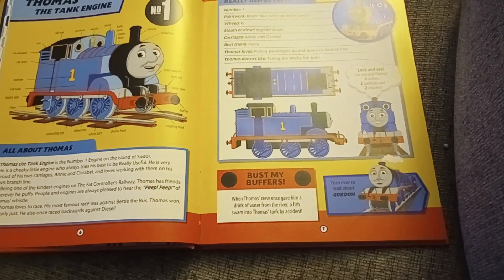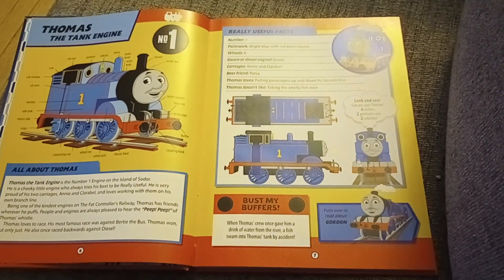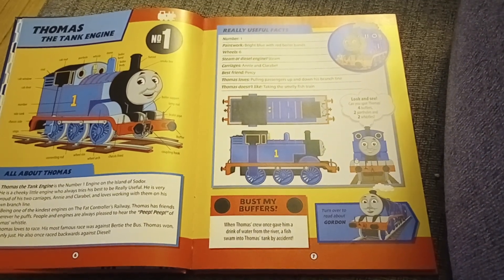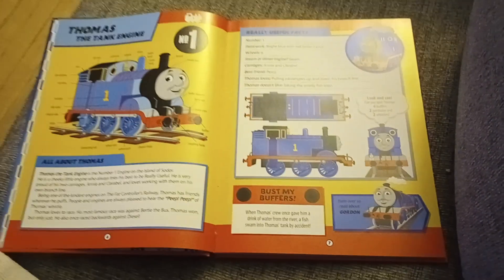He also once raced backwards against Diesel. When Thomas' crew once gave him a drink of water from the river, a fish swam into Thomas' tank by accident.